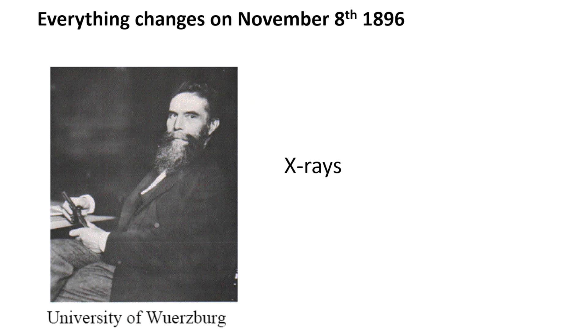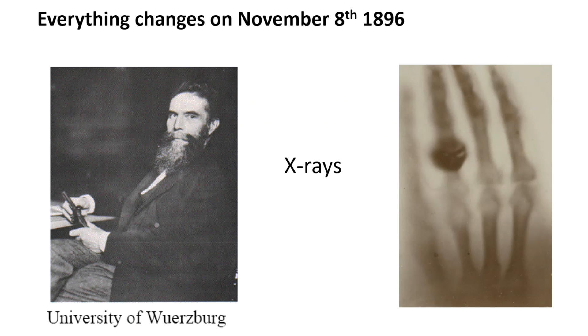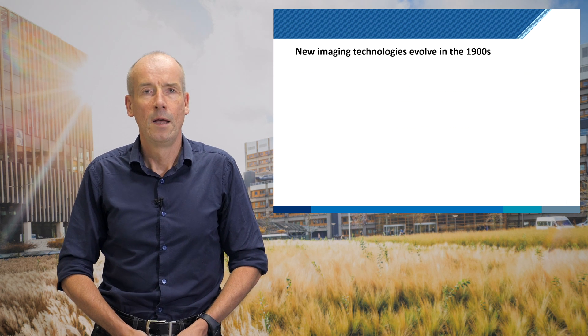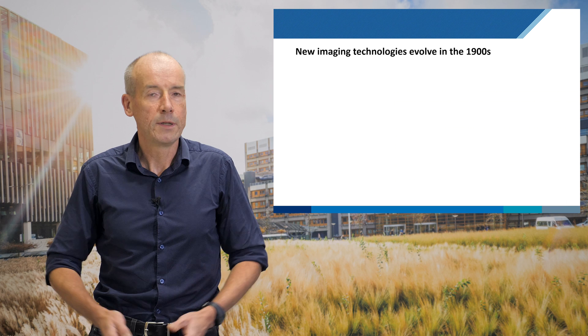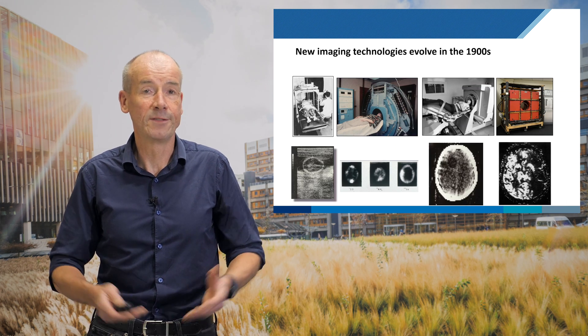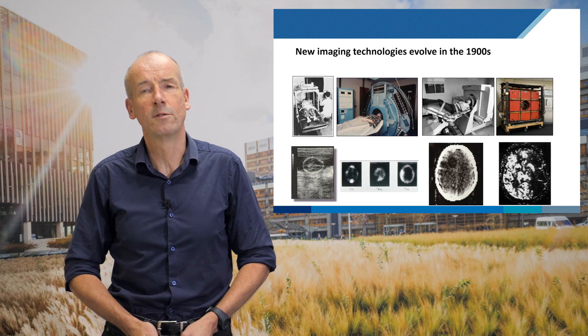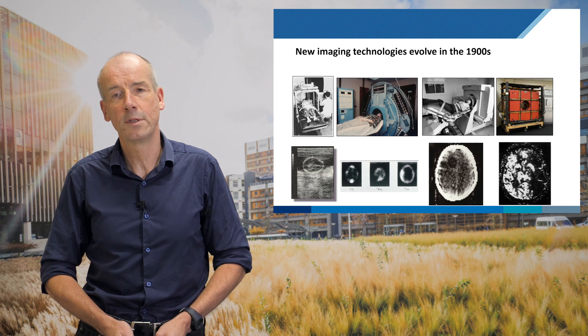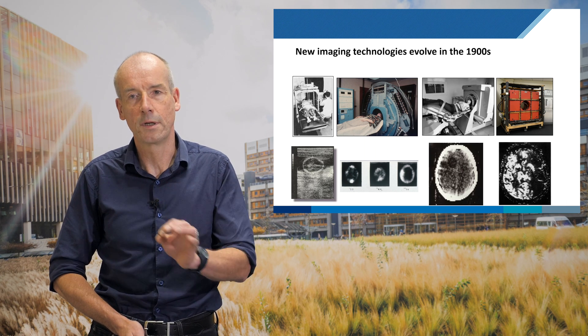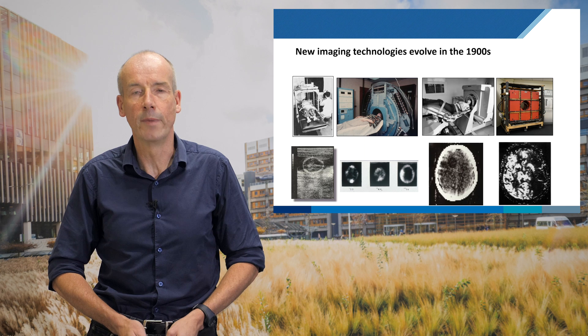He takes an image, and since he's not sure if these things are dangerous or not, of course the first person he images is his wife, giving us the first non-invasive image of the inside of the human body. During the 1900s many new imaging technologies evolved — all very clunky pieces of equipment giving relatively coarse images, but even so this allows us to look inside the human body, and it changes how we do medicine.